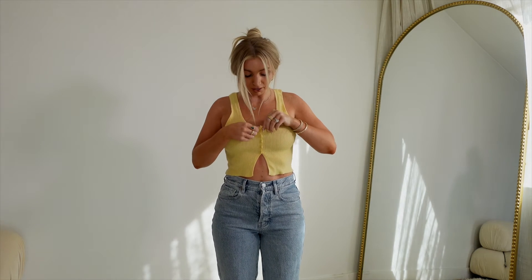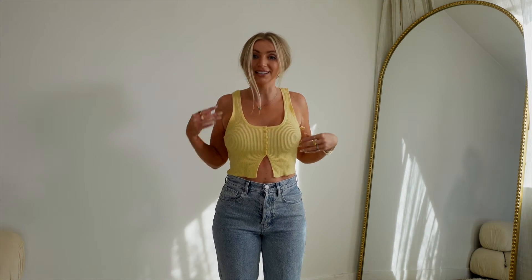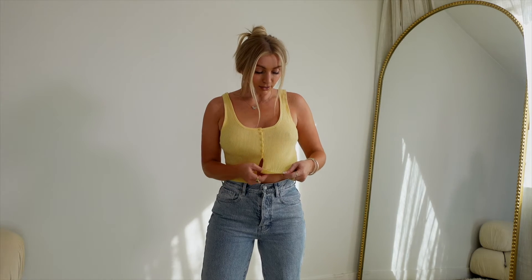This is a similar vibe to the other pale yellow top but a little more casual. It has a few buttons here that are actually not fake — you can actually open them, making the entire tank top open. I got this in a size extra small and it's one of the softest shirts I've ever felt. It's a nice ribbed material and I feel like it will go with so many different options — sweatpants, jeans, linen pants, trousers. It's super versatile, so I'll be keeping this.